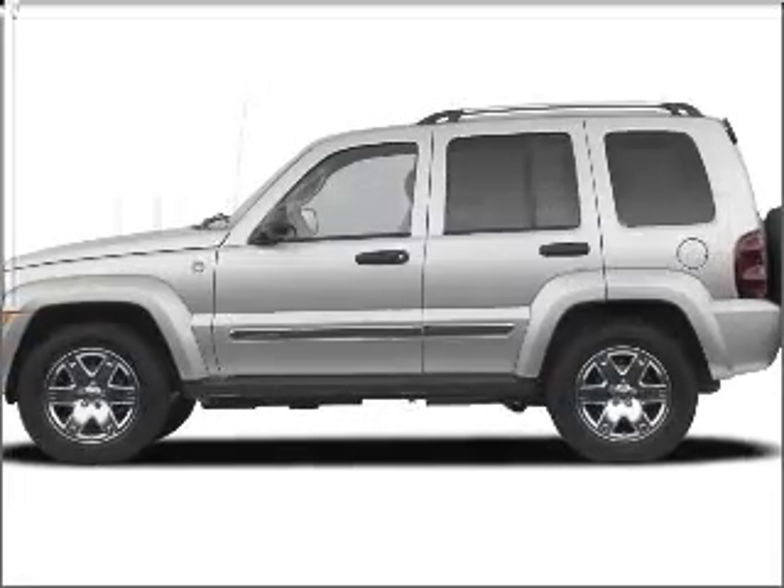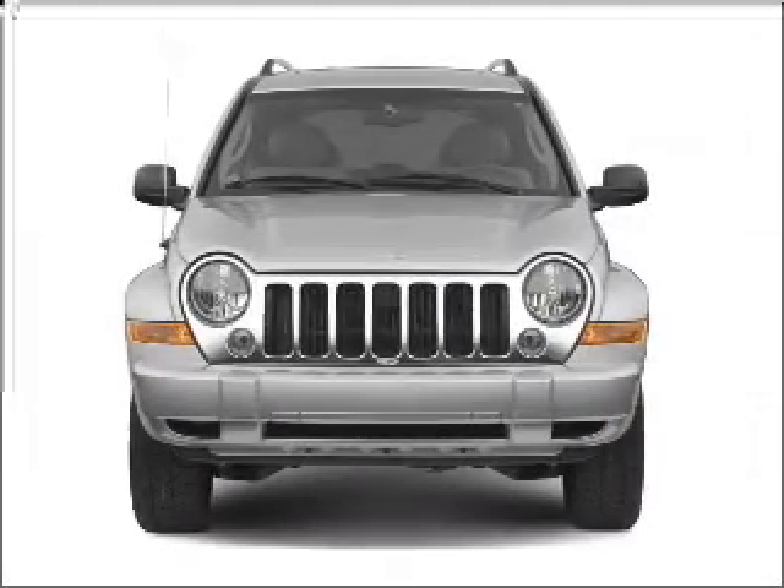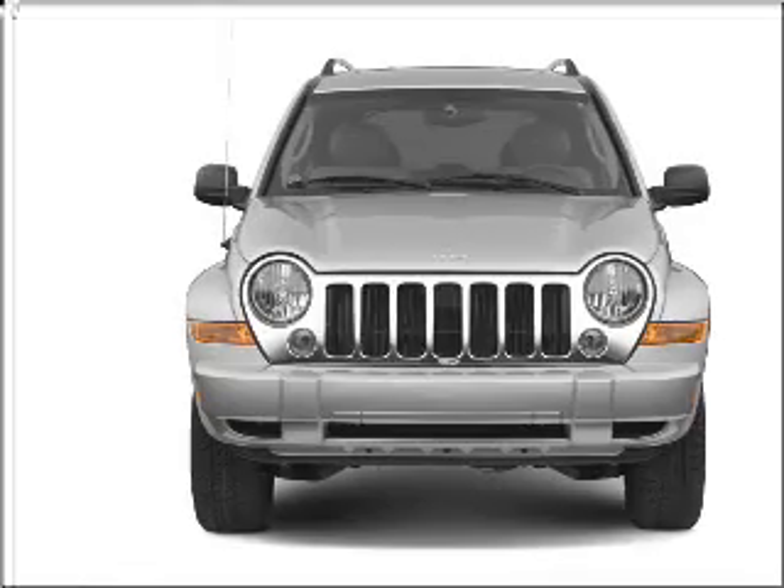Get noticed in this 2006 Jeep Liberty. Travel the roads in style and comfort in this great vehicle, with a reliable 6-cylinder engine connected to a smooth shifting automatic transmission.